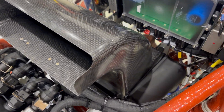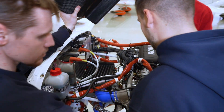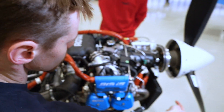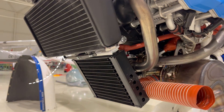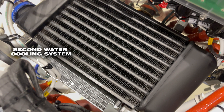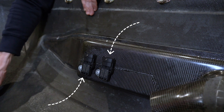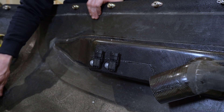This is the air duct for the intercooler. Here in front you have one water cooler — the grey one. The bottom one is a second water cooling system, and this is the intercooler. Here you can also see two MAF sensors — mass airflow sensors.